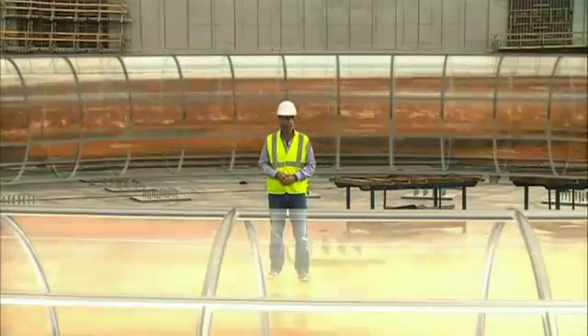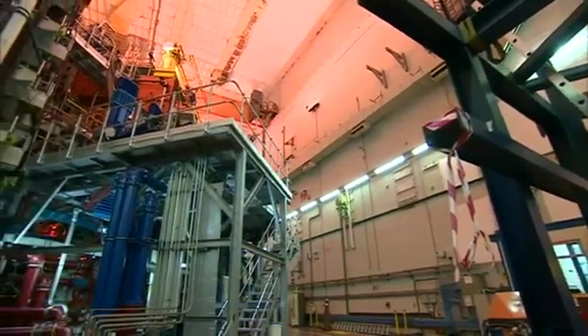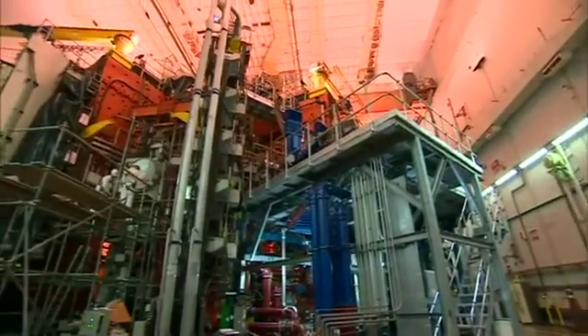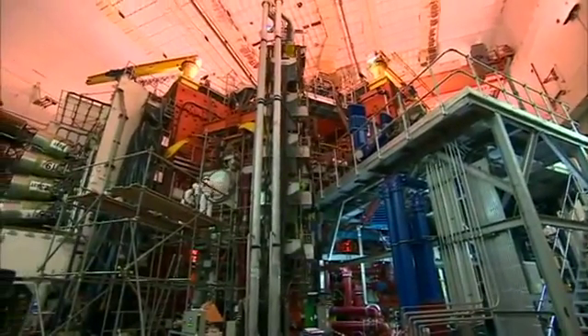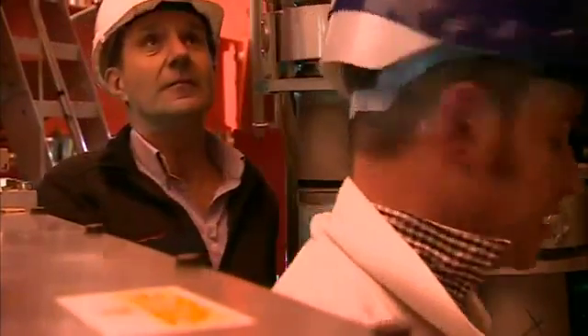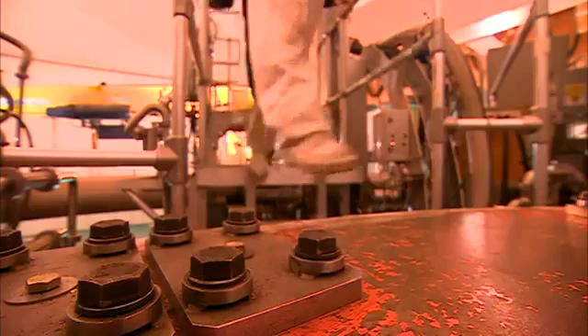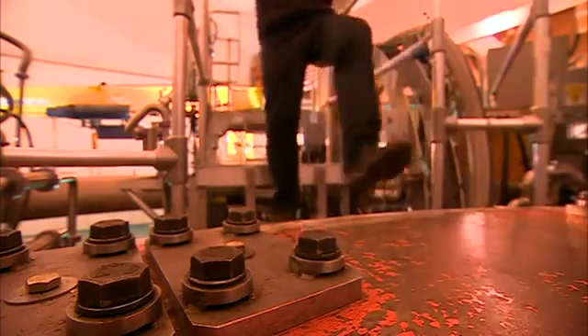But there's a very long way to go. Here's one they built earlier — a pilot plant known as JET at Culham in Oxfordshire, which has pioneered the research. I was shown around the tangle of pipes and cables that swirl around the reactor. Everything about this technology is challenging. They have got fusion to work, but not on a scale that yet makes any kind of financial sense.